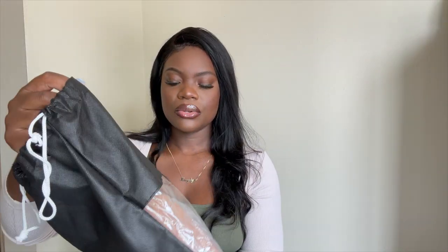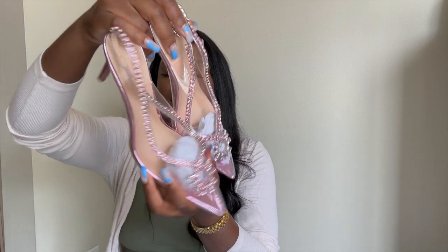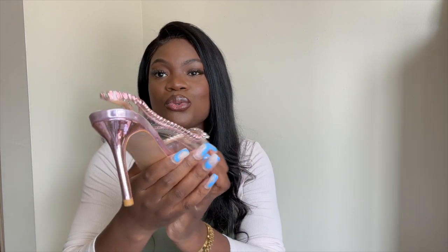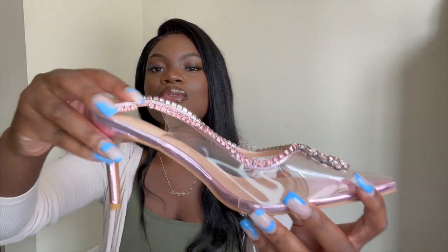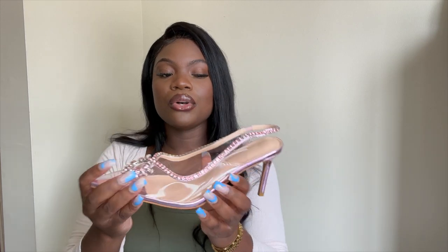Everything I got is in a size 10 and everything runs true to size — it all fits perfectly. The next pair, as you can see, are some see-through, somewhat clear pink pointy heels. I got these in a size 10. One thing I really like about them is that they are not too tall — this is just the perfect height. It has a little bit of stretch to it and a design going on in the front. It is pointy, but not too pointy. If you do have wide feet, I would size up by a whole size. Definitely a 10 out of 10 — these are so comfortable.